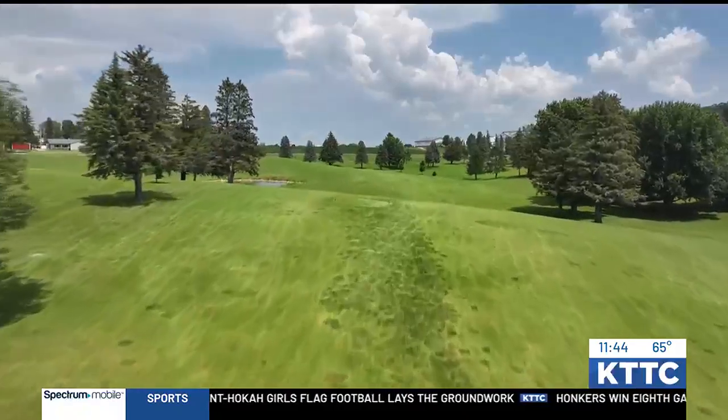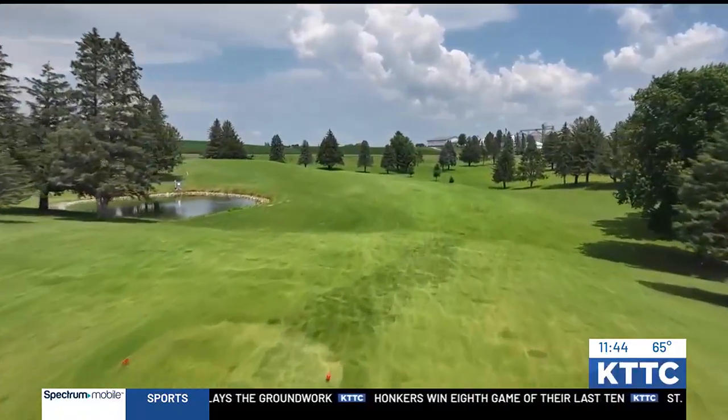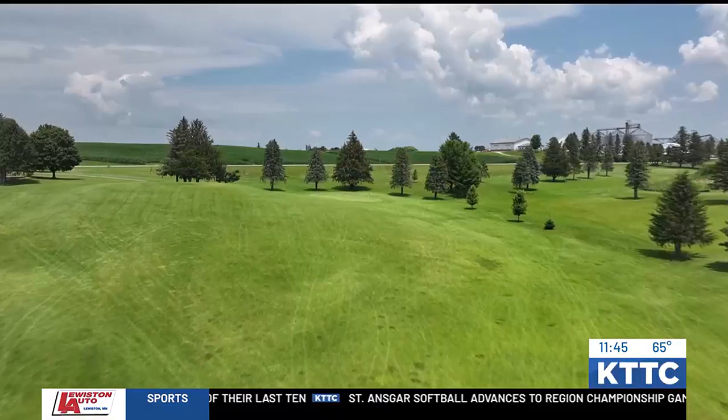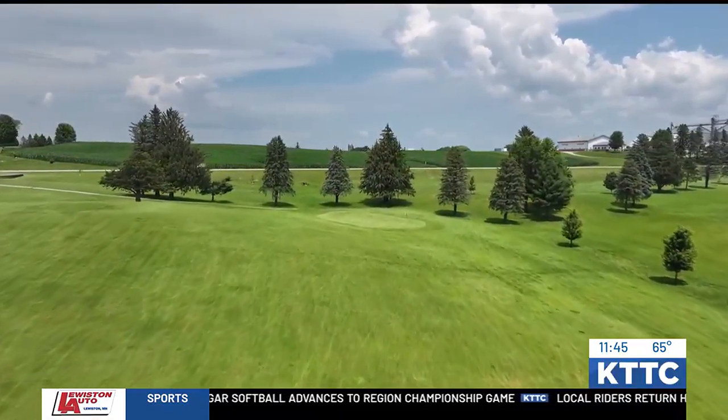You're going to want to aim for your tee shot towards the white barn off of the horizon here. From there, it's fairly flat down on the right side of the fairway. You might have a blind second shot, depending on how far you hit it. You do just want to stay away from the left — on the left, we have a pond.